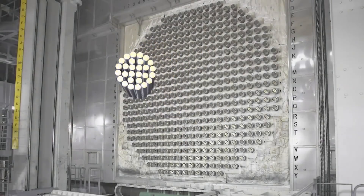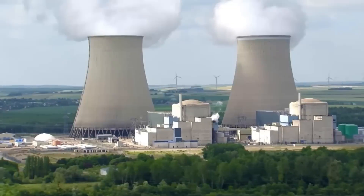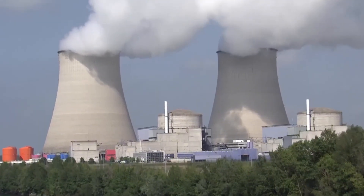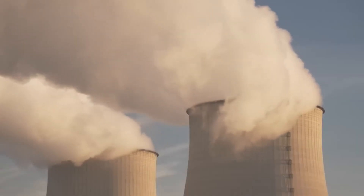These assemblies are placed like building blocks inside the reactor, forming its core — the true heart of the nuclear power plant. Each of these rods can generate up to 1 million kilowatt hours of electricity. That's a gigantic amount of energy, enough to power thousands of homes for weeks.